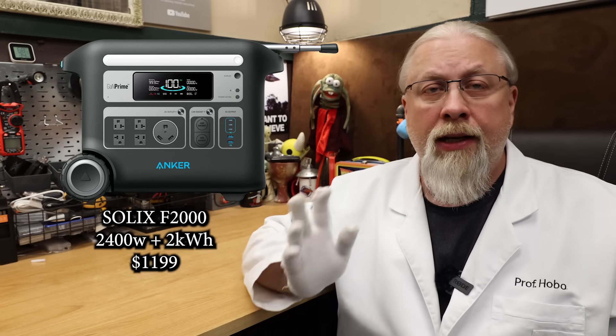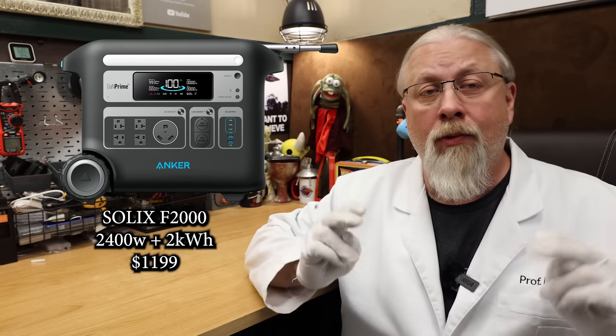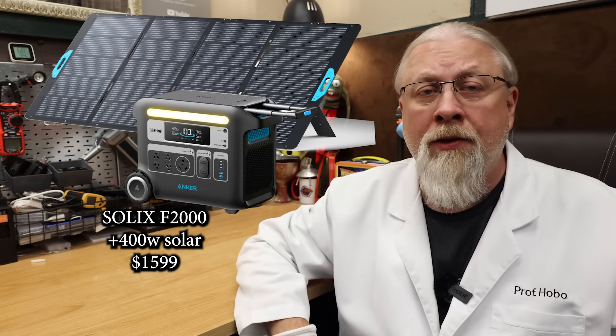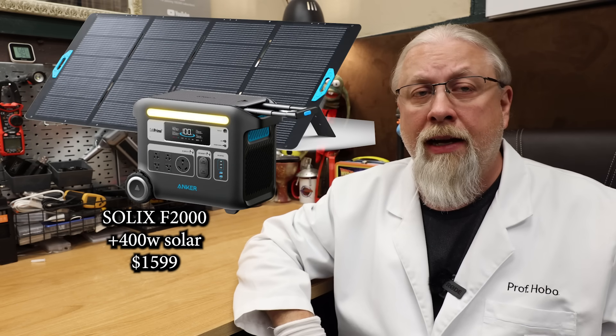Up next is the Solix F2000, which supports a 2 kilowatt hour battery and 2,400 watt inverter with 1,000 watt low-voltage MPPT for $1,199. A good deal at 58 cents per watt hour, and something most folks can actually lift by themselves — unlike the previously mentioned models — making this one the pick for portable use such as camping. You can also pair the F2000 with a 400 watt solar panel for $1,599.